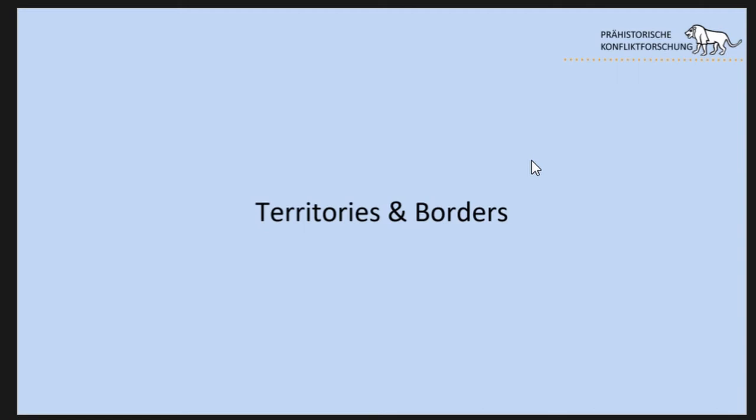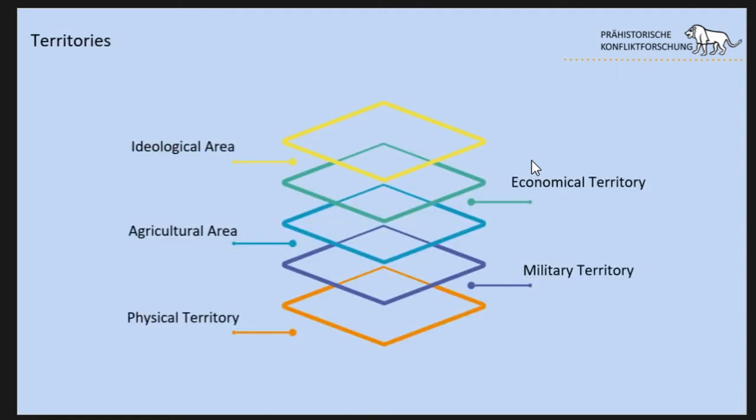When we talk about hillforts we often talk about territories and borders, but our archaeological understanding of territory is often limited to physical space — we look to the next mountain ridge and say the hillfort ruled up to that point. What we actually see is overlapping layers of different territories and influence spheres connected to hillforts: an economic territory, an agricultural area that supports the hillfort, a military territory where you can act with military power, and ultimately a physical territory.